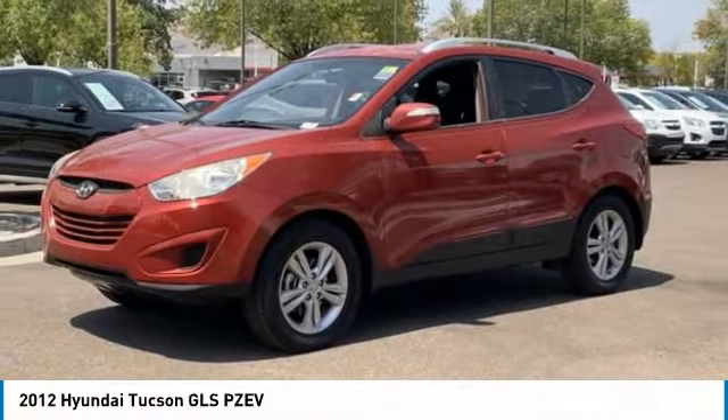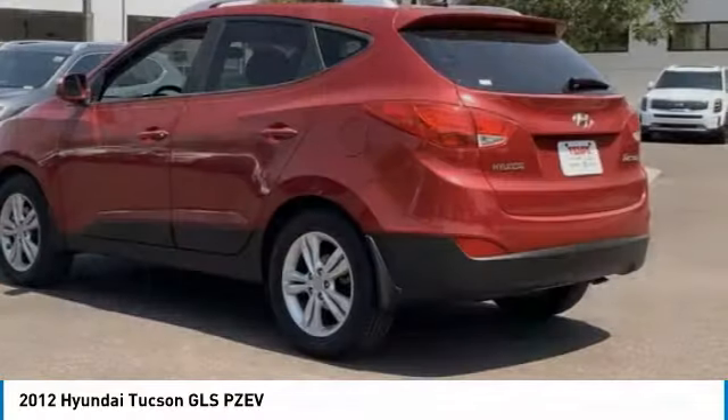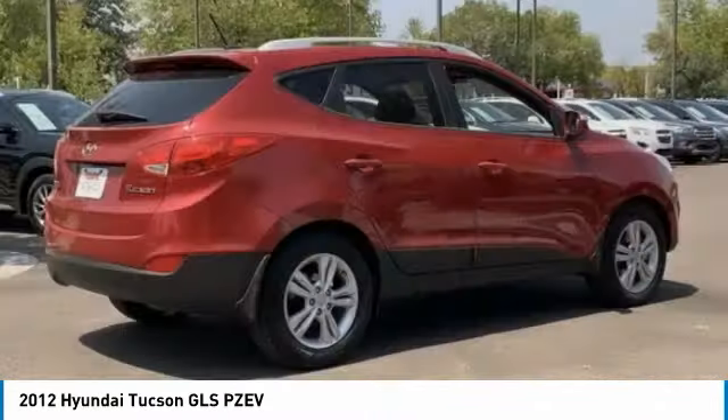Stop by and take a look at the 2012 Hyundai Tucson. The Hyundai Tucson is Hyundai's first CUV to be designed in Europe.